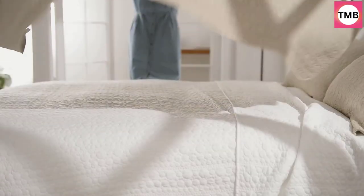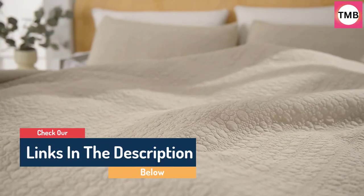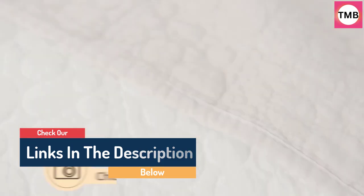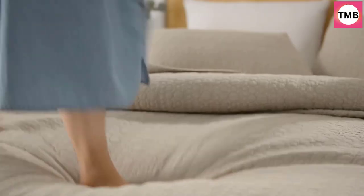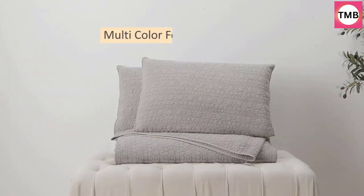Hello guys, today in this video we are going to help you find out the best queen quilt sets on the market. I made this list based on my personal opinion, and I tried to list them based on their quality, durability, customer reviews, and more. If you want to see their price and find out more information about them, you can check our links in the description below.